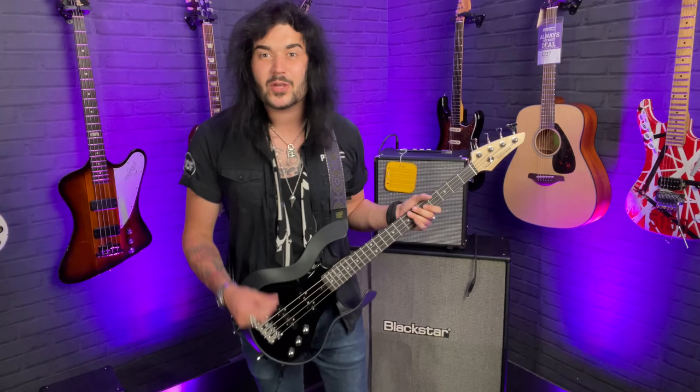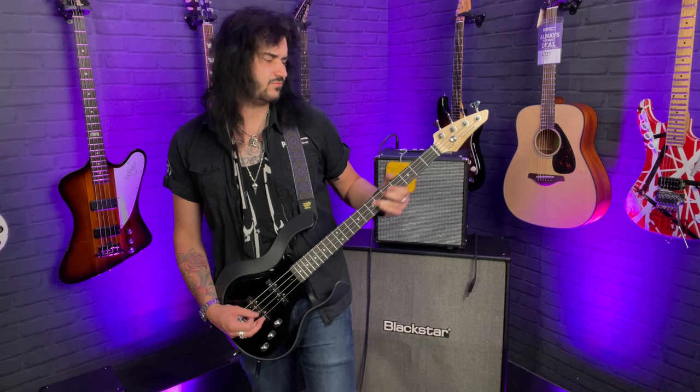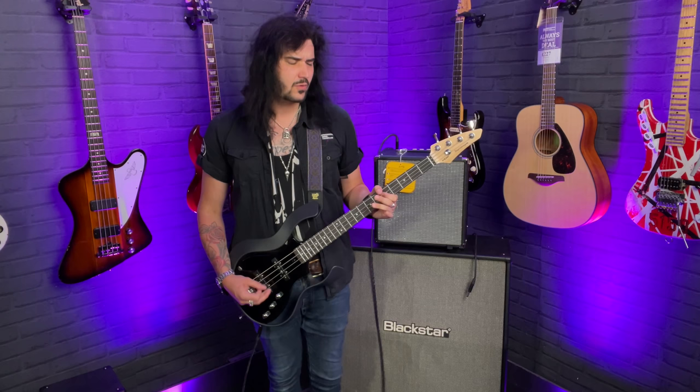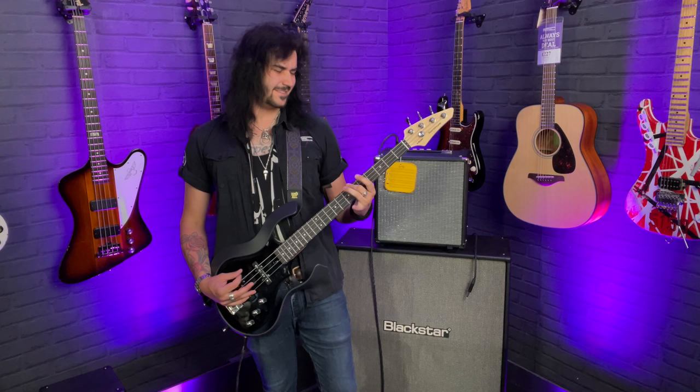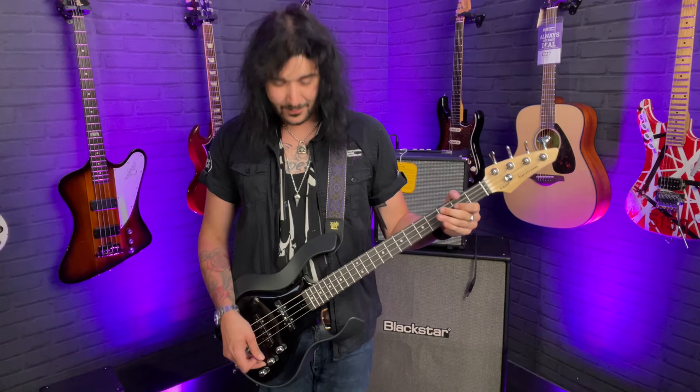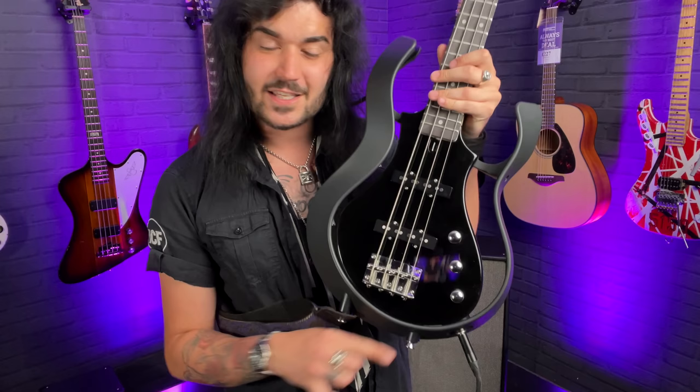Both pickups together, then just the neck pickup — the nicest tone is the neck pickup in this bass, I think it's absolutely lovely. No matter what you play on this bass it sounds fantastic. It's got some hair when you want it, it's lovely and soft when you need it — it's just awesome. Check out the Vox Starstream bass. They also do guitar variants and this one has two single coils, it's linked down below.